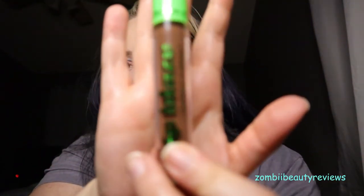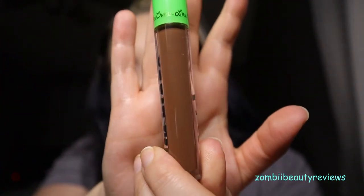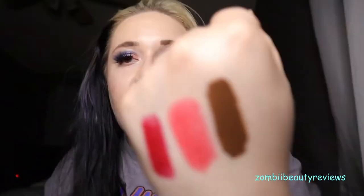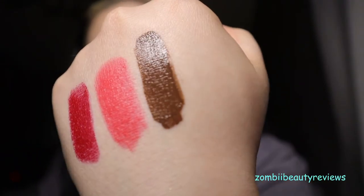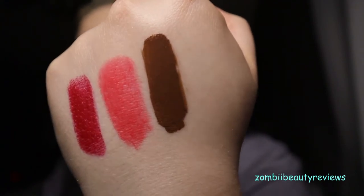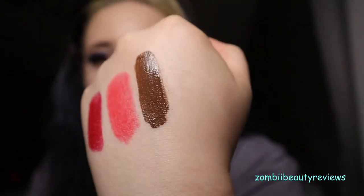Next we have a Lime Crime Lip Blaze in Olive. It's kind of one of their liquid lipsticks but more of a gloss — it doesn't dry down. It's a beautiful, warm-toned brown color. I actually love the formula: super moisturizing and super pigmented. The color of this one is probably one of my favorites — a really nice dark brown. I'm actually wearing this in one of my videos, so I'm not getting rid of this either.